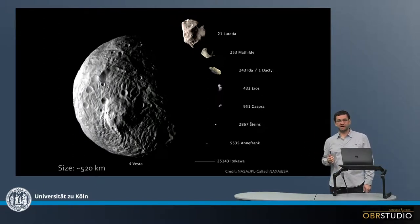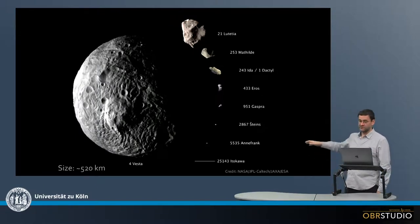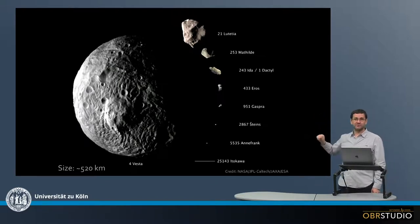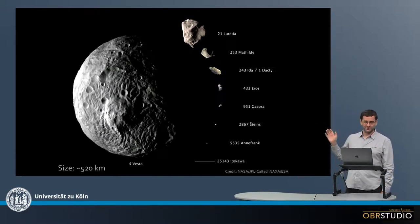It's quite a large asteroid at about 520 kilometers. There's also Gaspra for comparison, and down there there's also Itokawa — but you can't see it; there's just a line pointing to it because it's so tiny compared to the others.